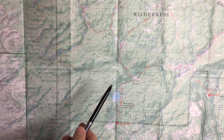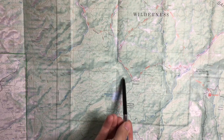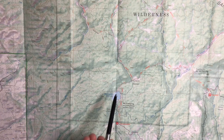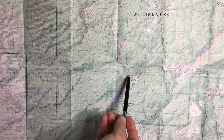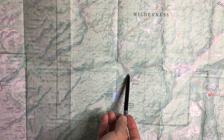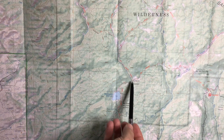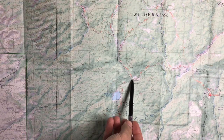We have not passed this junction, so I know that I'm in between these two trail junctions. The map itself is going to help you figure out a few things too. These brown lines are called contour lines, and they represent the terrain around you. Each line represents 40 feet of elevation gain or loss on this map.